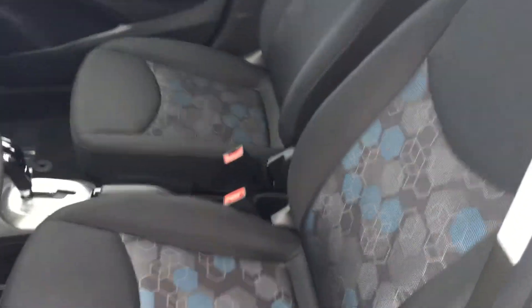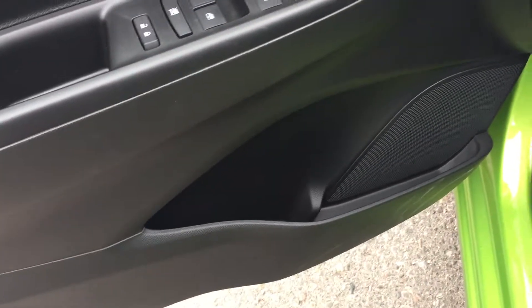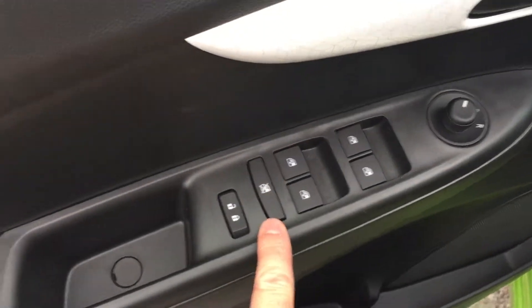Taking a look at the upholstery inside, you can see that it's all cloth with a really cool graphic. You do have the handle there to adjust the driver's seat. Plenty of room and storage in the door, power locks, power windows, power mirror. You do have a child safety lock for the rear windows as well.